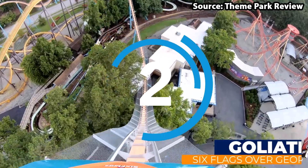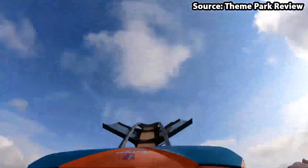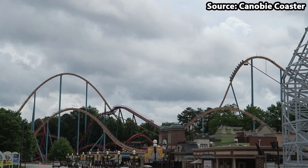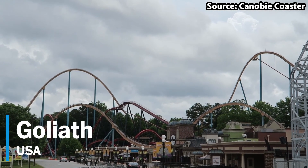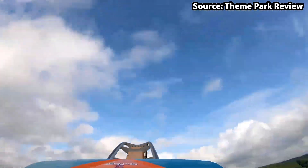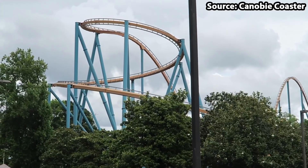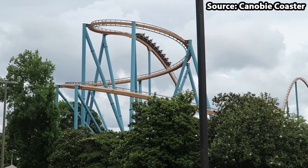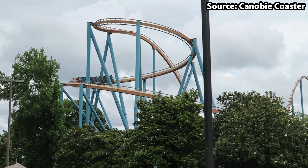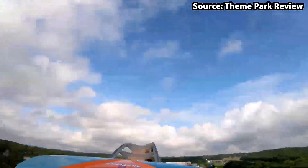Between number 2 and 1 it was tough, however after a lot of consideration, we have decided to put Goliath at the number 2 spot, and wow, is this ride amazing or what? Created by B&M as one of their hyper coaster models, before we even get onto the ride itself, you will already want to take a ride, and you should 100% do that, as on ride it is only 10 times better.